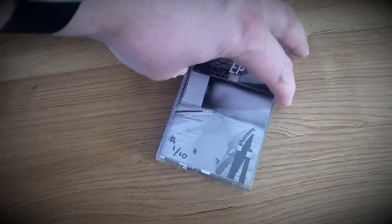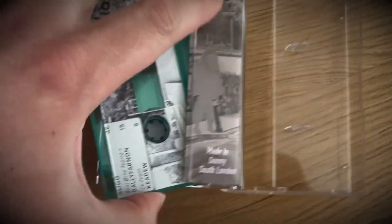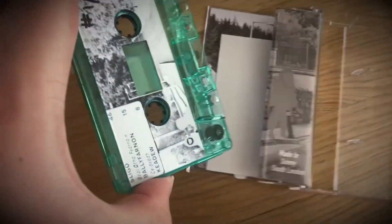Before we start, I'm pleased to announce today is the release date of my latest bunch of music, the Temple Street EP. You can check it out on Bandcamp, iTunes and Spotify. Right, that's my self-promotion over, let's start with this week's scheduled video.